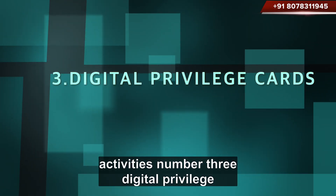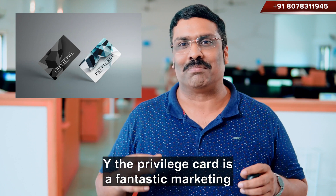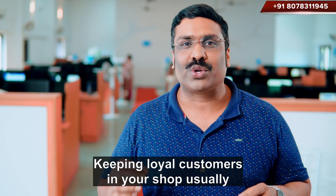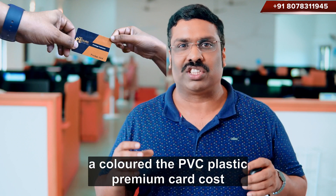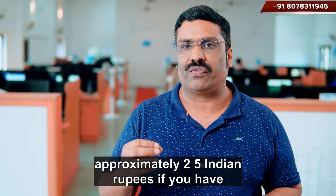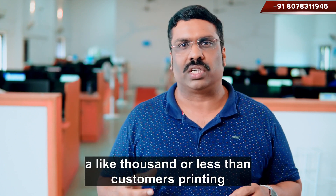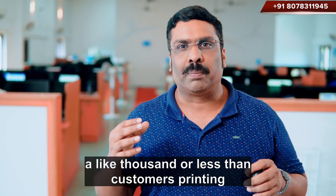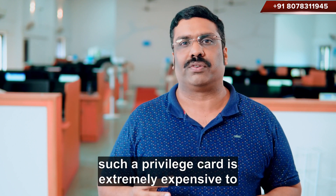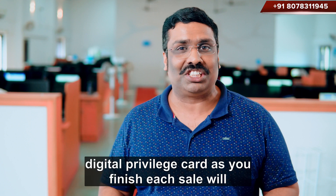Number 3: Digital Privilege Cards. The Privilege Card is a fantastic marketing technology for keeping loyal customers in your shop. Usually, a colored PVC plastic premium card costs approximately 25 Indian rupees. If you have 1,000 or more customers, printing such a Privilege Card is extremely expensive. To solve this issue, Reintech engineers developed a Digital Privilege Card.